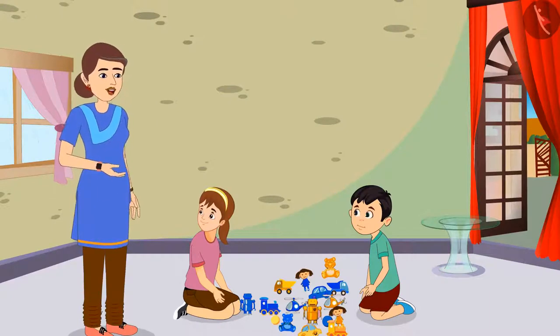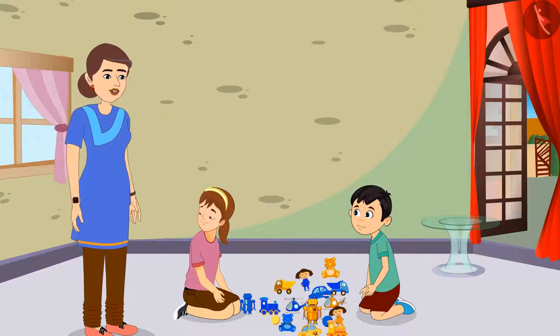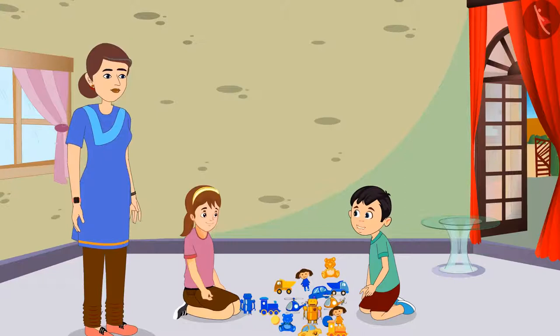And all the yellow colored toys are yours, Chotu. Looks like yellow is your favorite color. Yes, Aarti, I like yellow color a lot. Seeing the color, it is very easy to sort our toys. Now we will separate all our toys.